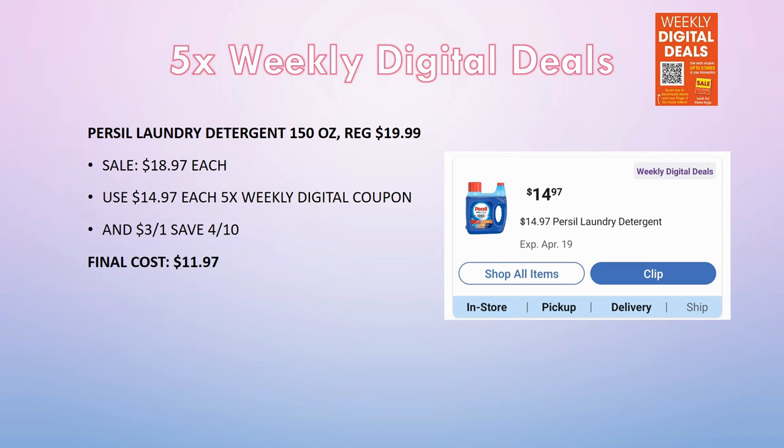The Purex Laundry Detergent 150 oz is regularly priced $19.99, on sale for $18.97. With the five-time weekly digital it drops to $14.97. There's also a $3 off one coupon from Save — though it limits you to one per transaction. So you can grab one for $11.97. I hate that it's limited to one, but it's still a great deal for such a large 150 oz detergent.